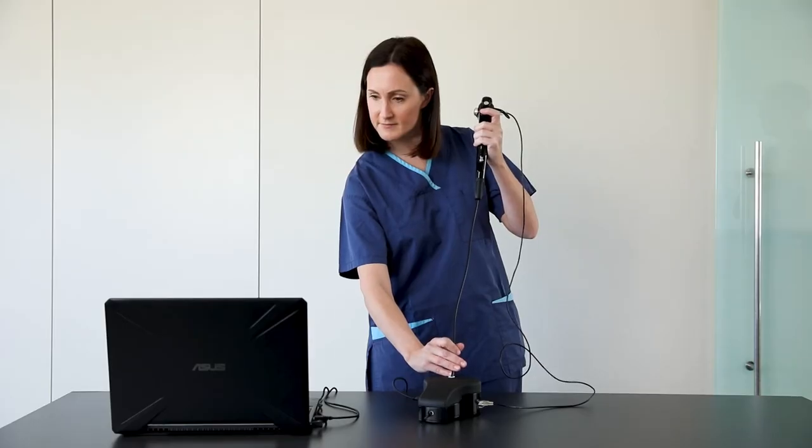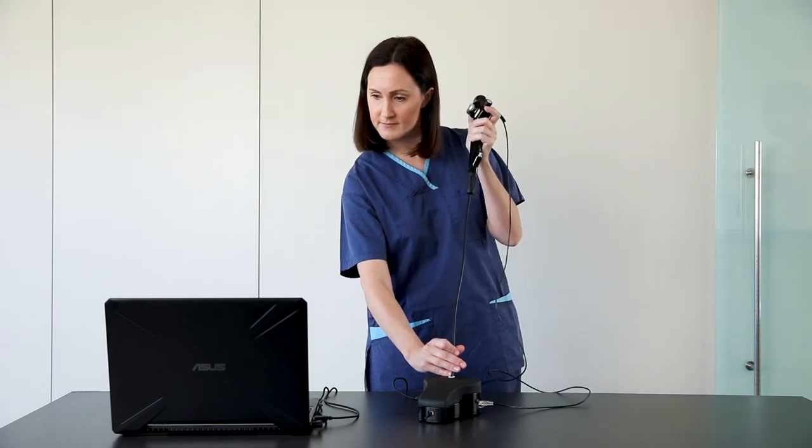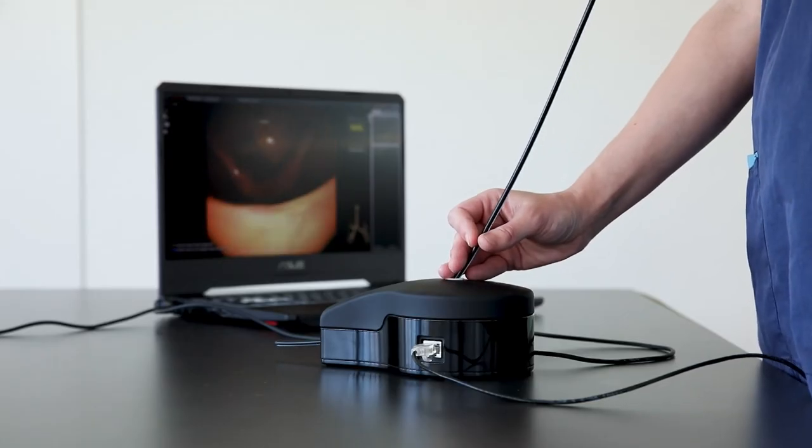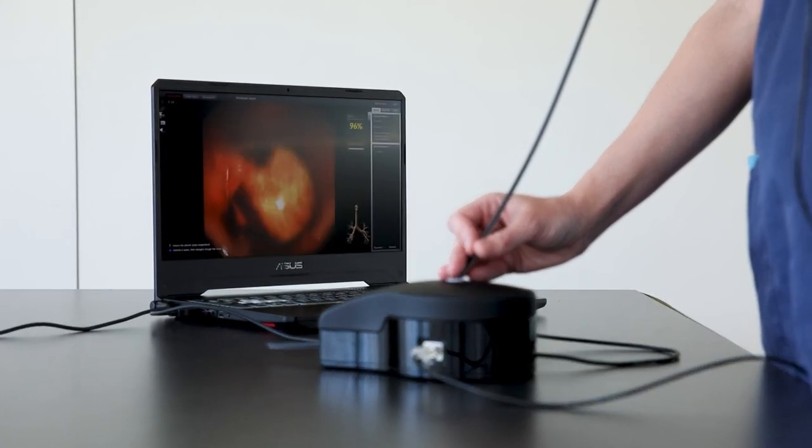With the Orsin, clinicians can practice in a safe environment where they can make mistakes. They can learn from those mistakes and upskill before stepping back into real-life situations.